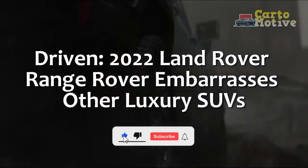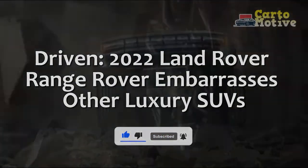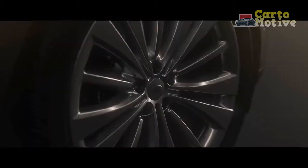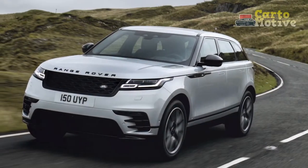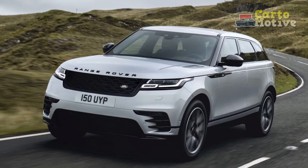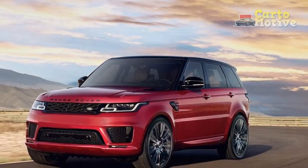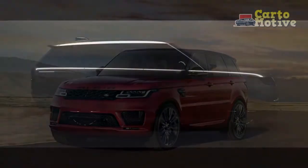With new entrants popping up in the ultra-luxury SUV space every year, it's easy to forget established models like the 2022 Land Rover Range Rover. Often considered one of the first dedicated luxury SUVs, the Range Rover has become an automotive icon with owners ranging from Kim Kardashian to the late Queen Elizabeth II. Now in its fifth generation, an all-new Range Rover is arriving at dealerships with order books filled up for months.